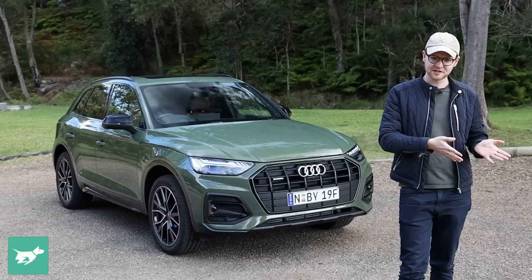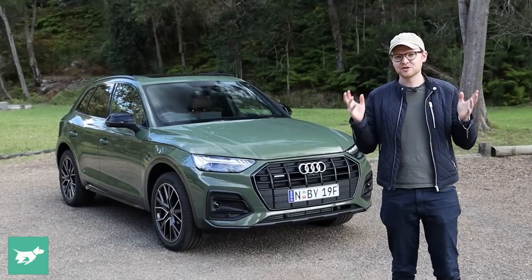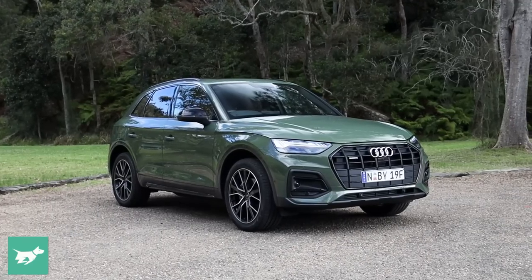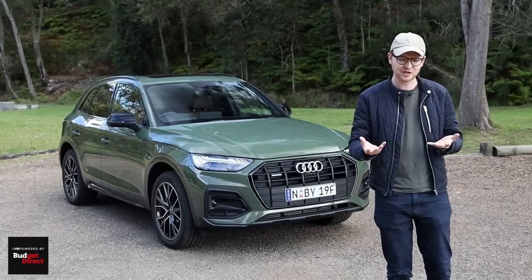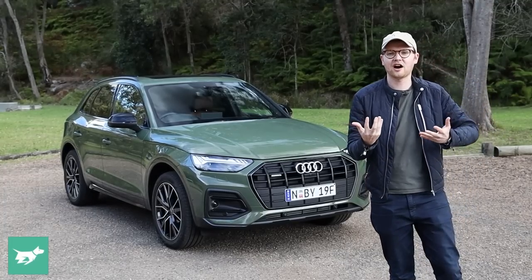The four-cylinder diesel also does big business, the SQ5 is also pretty popular, but the majority of people go for the 45 TFSI petrol. So what's it like? Is this actually the engine to buy? Are the running costs manageable? How much fuel does it use? And what's the Q5 like just as a luxury car to buy?